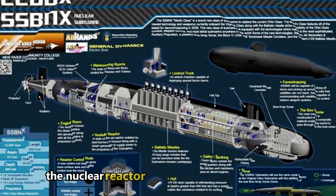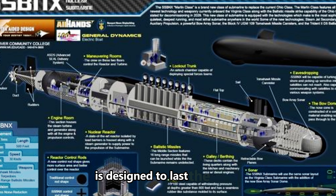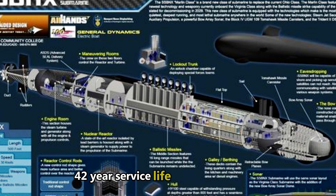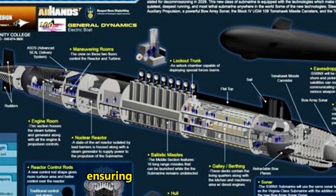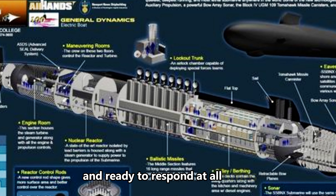The nuclear reactor onboard the Columbia-class is designed to last the entire 42-year service life of the submarine without the need for refueling, ensuring it remains operational and ready to respond at all times.